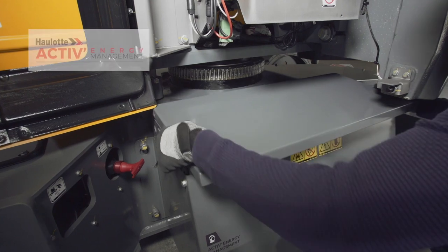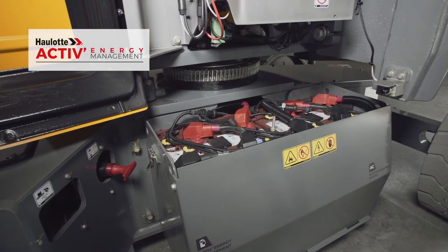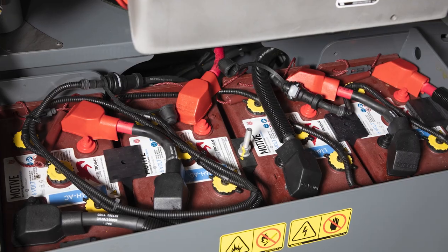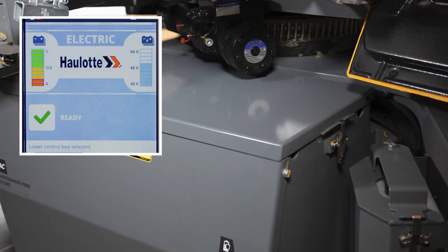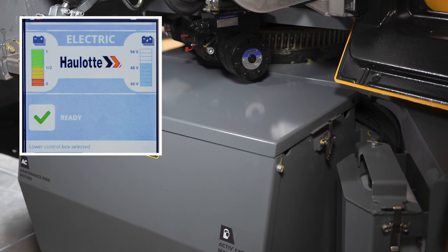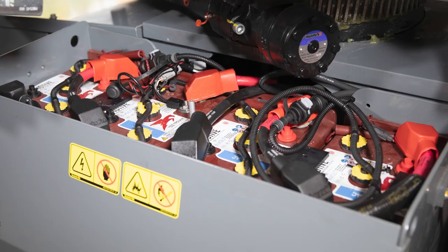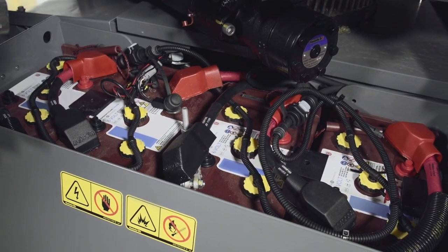The Sigma 46 comes standard with the Halat Active Energy Smart Battery Management System. This exclusive technology combines a smart charger with a centralized battery watering system to significantly reduce battery maintenance and replacement costs. A visible indicator prompts the operator when the battery needs to be charged, and the smart charger is programmed with the optimal charging algorithm to help extend battery life.